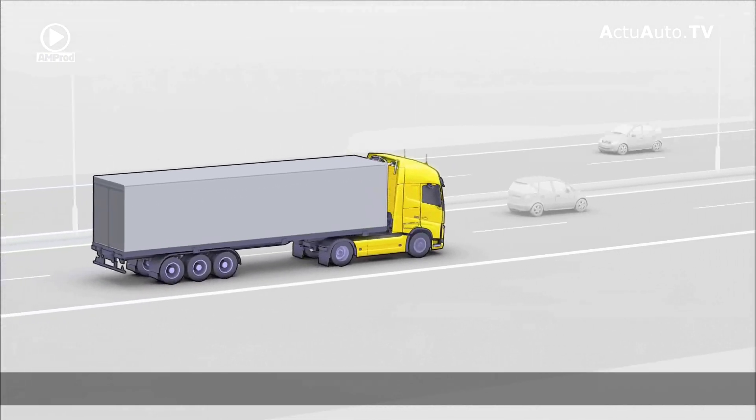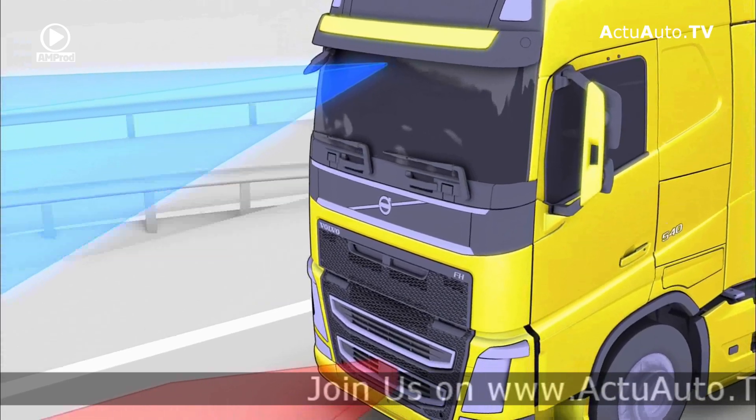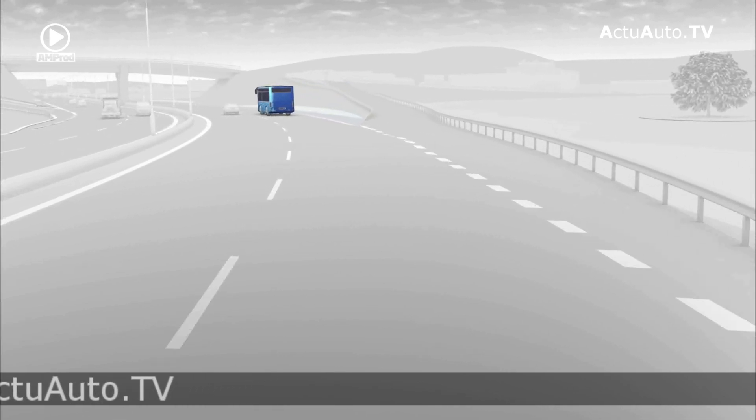Volvo Trucks' collision warning with emergency braking will support the driver in these critical situations by focusing the driver's attention towards the traffic in front of the vehicle.